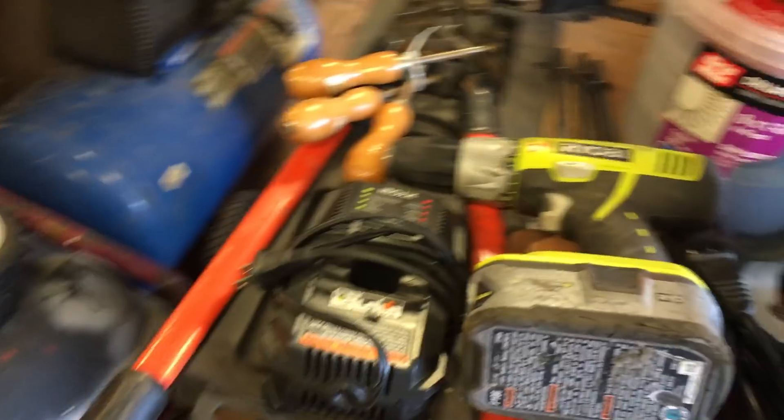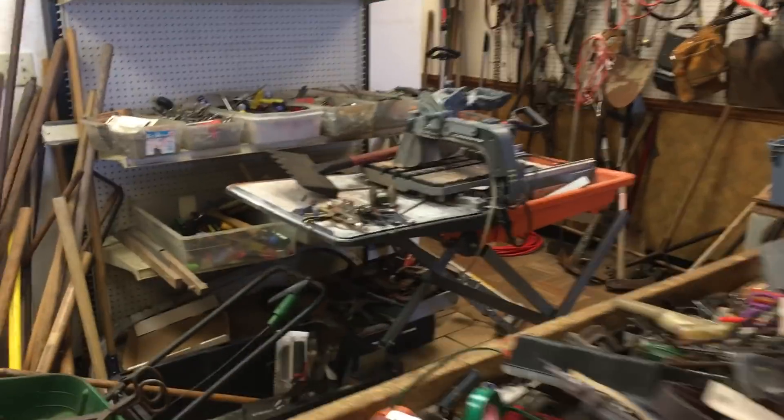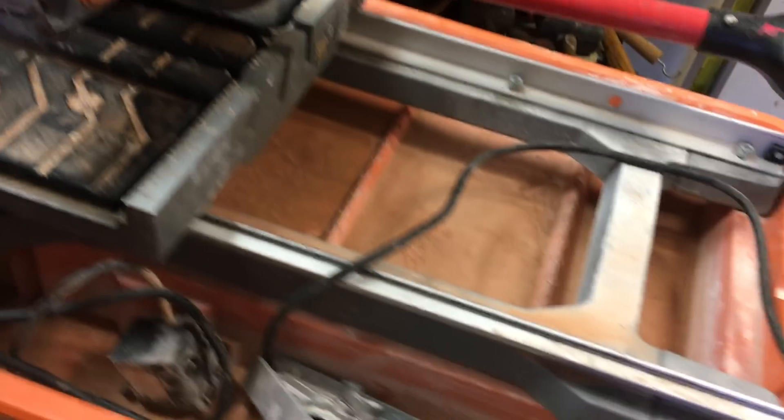I'm going to just glance over this and make my way to the back. We have a rigid tile saw, this is $220. It's in very good shape. Comes with a tray, stand, the angled miter, and the pump.